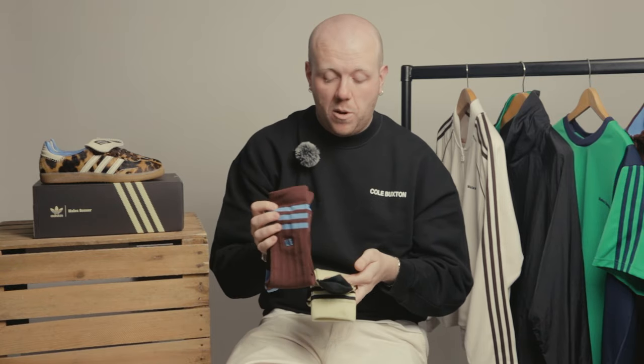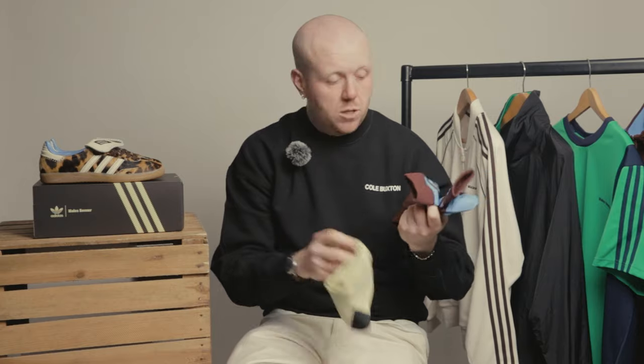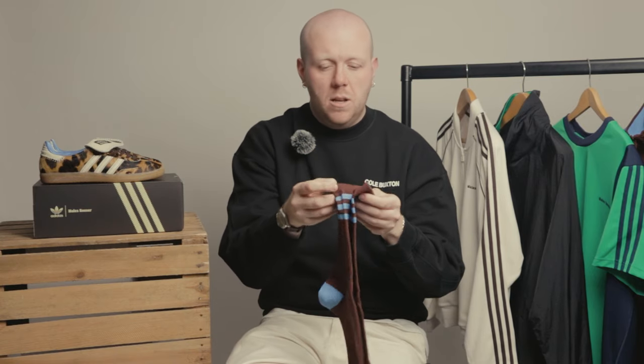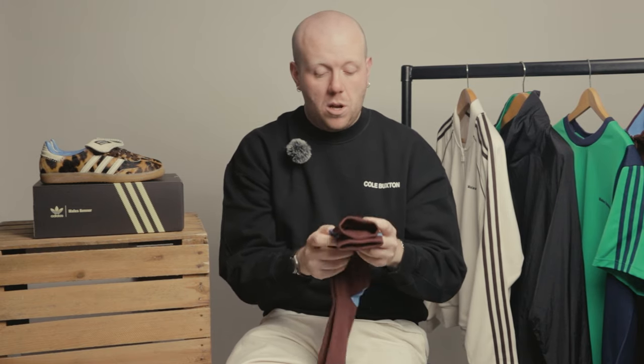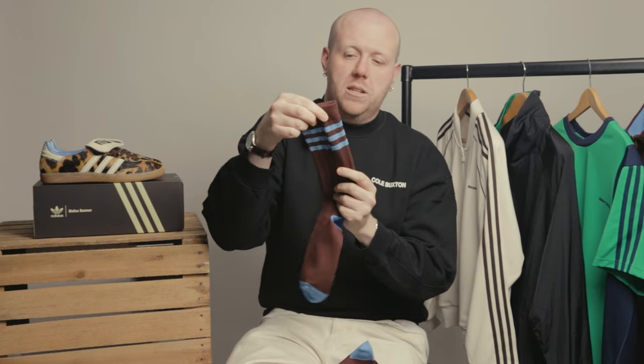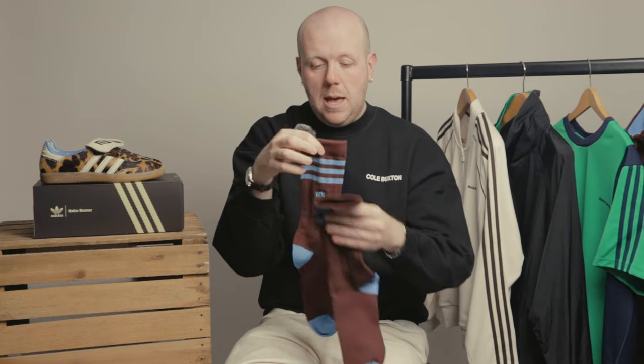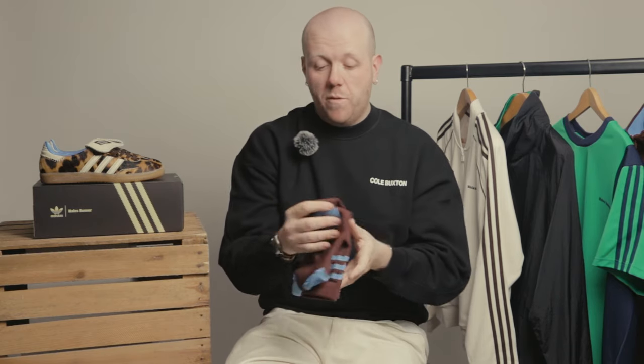Another great addition — as always with Wales Bonner Adidas collabs, they bring out a pair of socks. This time we've got two colourways, very football oriented. A little bit calf height, polyester, so they actually feel like a footballing sock, with a nice contrast three-stripe detail and Wales Bonner embroidery. Very similar colourways to the shoes, which you'll see in a moment.